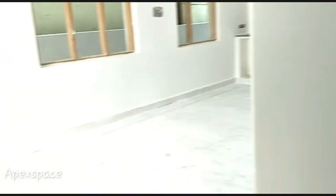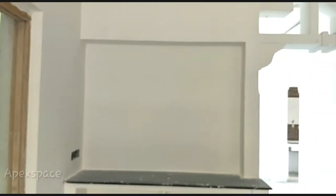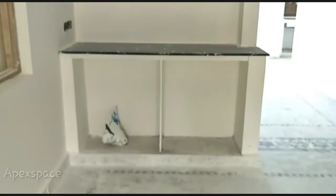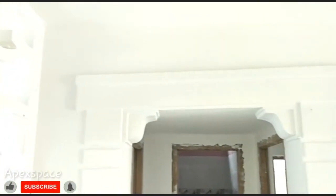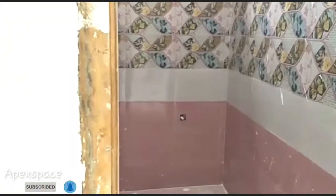First, choose the first bedroom. This is the TV area. Friends, the total is 180 square yards. This is the common bathroom area.